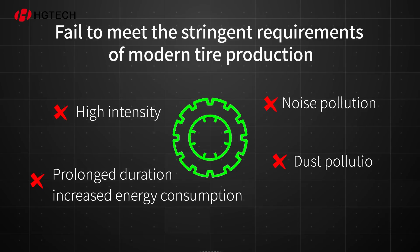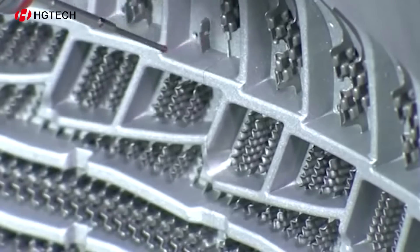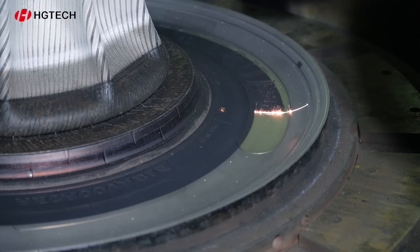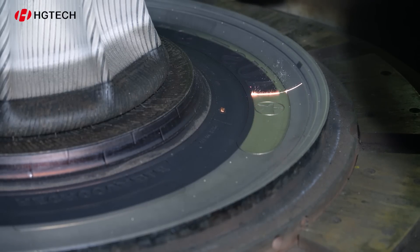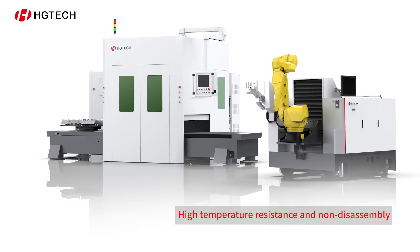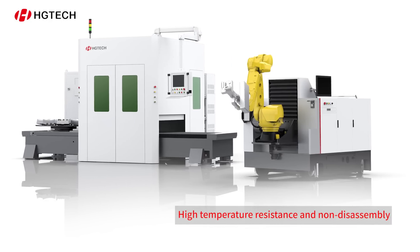These methods fail to meet the stringent requirements of modern tire production, which emphasize energy efficiency, emission reduction, and eco-friendliness. In this era of carbon reduction, laser cleaning has emerged as an indispensable solution to ensure driving safety. HG Tech Intelligent Equipment designed for laser cleaning of tire molds offers the following advantages.